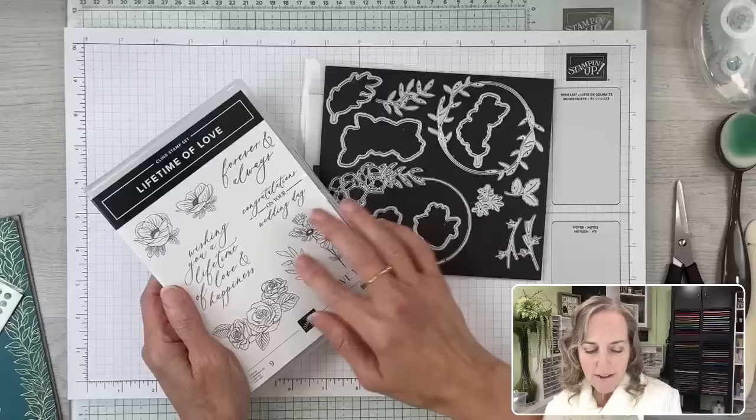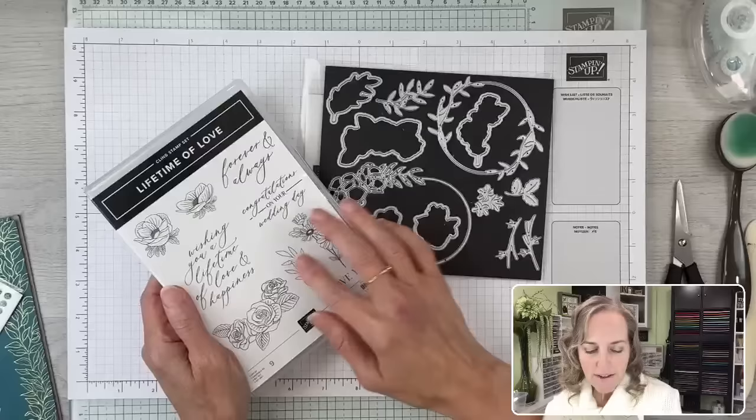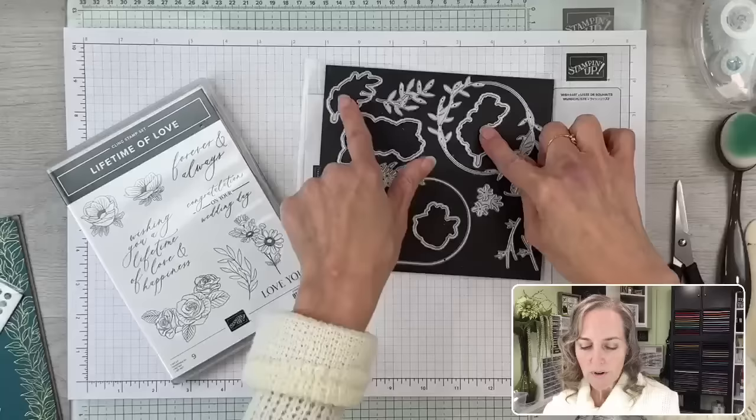You can see that there are five images in here, and there are five frame-type dies that coordinate with those images. We'll be using those because we want to die-cut some pieces.